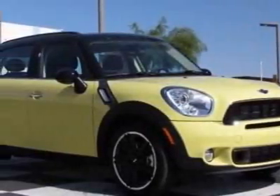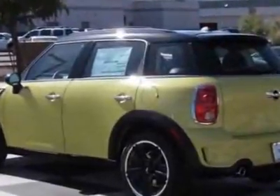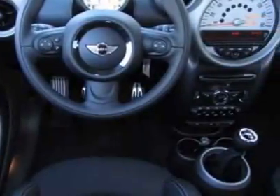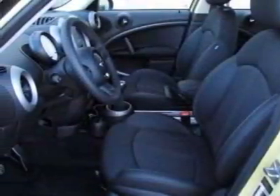Check out this new 2011 Mini Cooper Countryman. For your protection, this vehicle has a full factory warranty. This vehicle gets 26 miles per gallon in the city and 32 on the highway. This Cooper Countryman boasts a 1.6 liter inline-four engine and has a six-speed manual transmission.